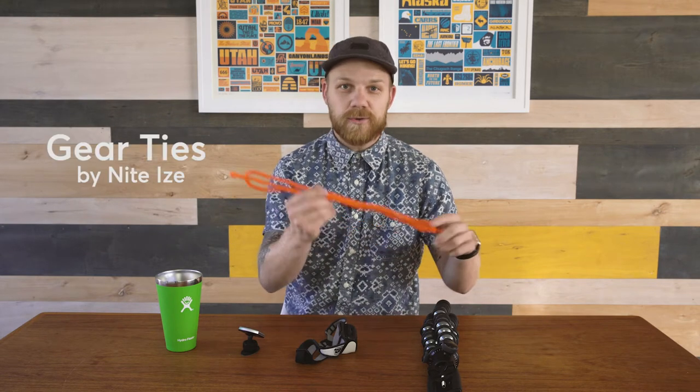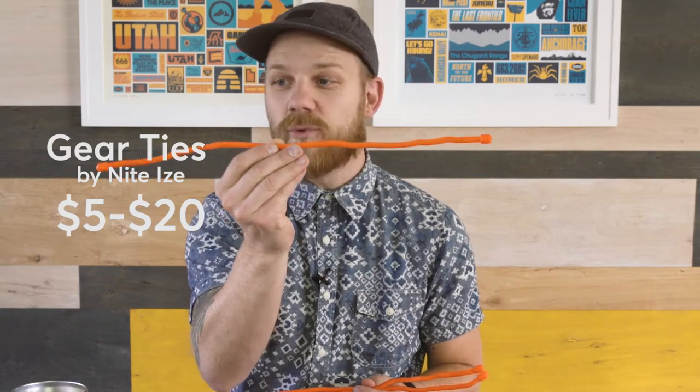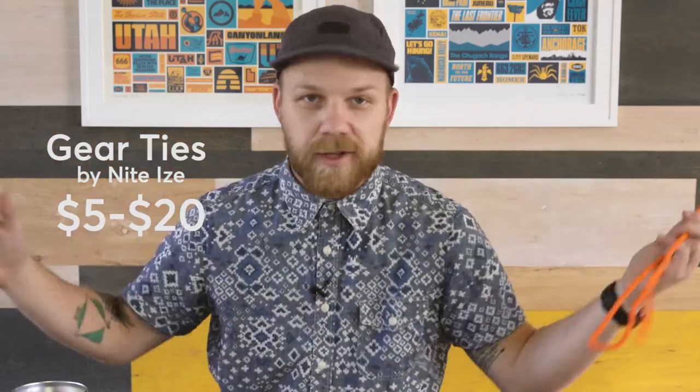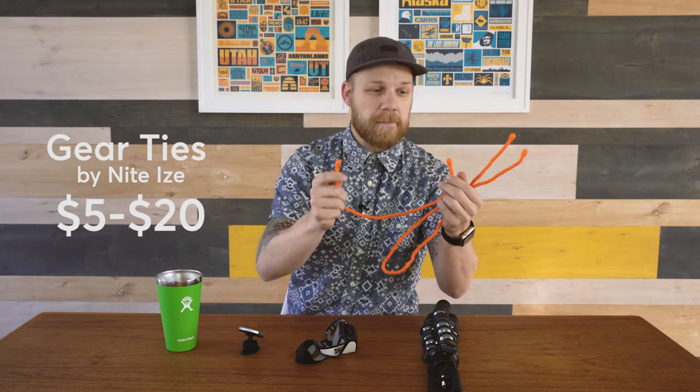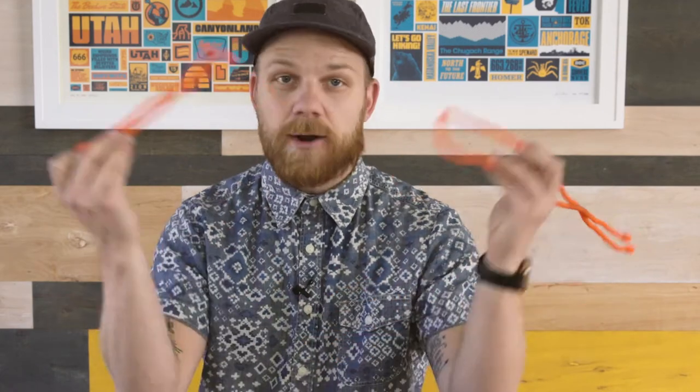My first idea is these cool reusable twisty ties. These are a wire twisty tie covered in rubber that you can use for anything and everything — fasten things to the trailer, attach things to bags, tie up children. No, I'm just kidding! Everything will be linked in the description below so you can find them easily, price them out, and order them.